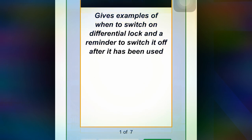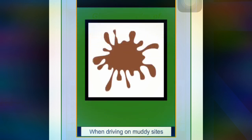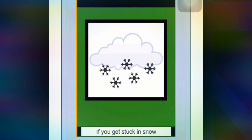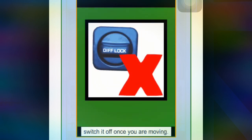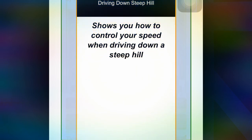Next lesson gives examples of when you should switch on the diff lock and a reminder to switch it off after use. When driving on a muddy surface, switch on the diff lock as it makes the wheels less likely to spin. If you get stuck on snow, use the diff lock to move off, then switch it off once you are moving.